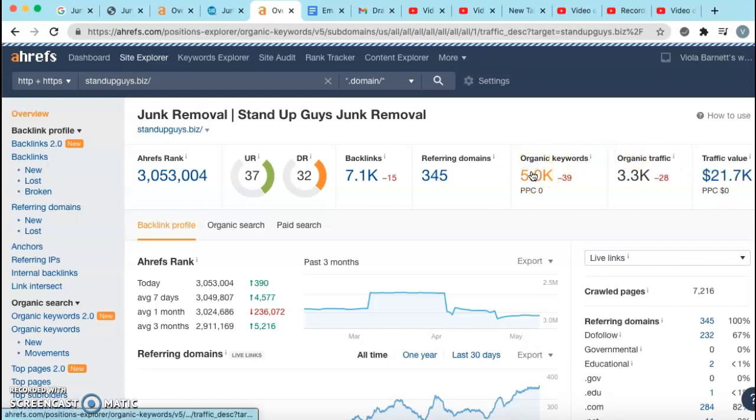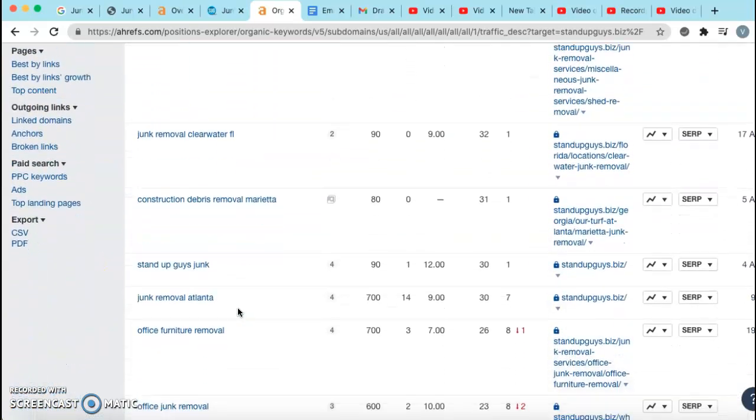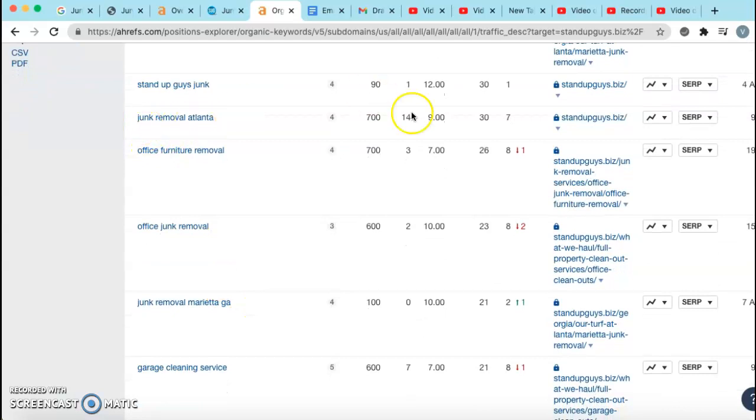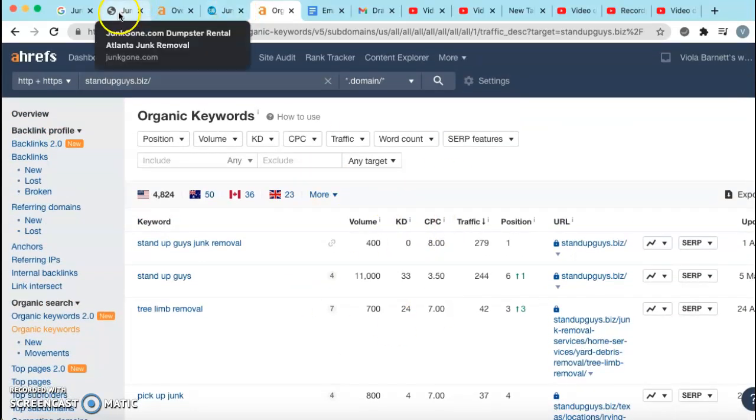Let's take a look at some of these keywords so you can see what I'm talking about. These are all different keywords that can be used. For example, 'junk removal Atlanta' — 700 people look for that per month. They get 30 out of that 700 per month and they're in the number seven spot. This is how you pretty much get those keywords that you want to put on the back end of your pages.